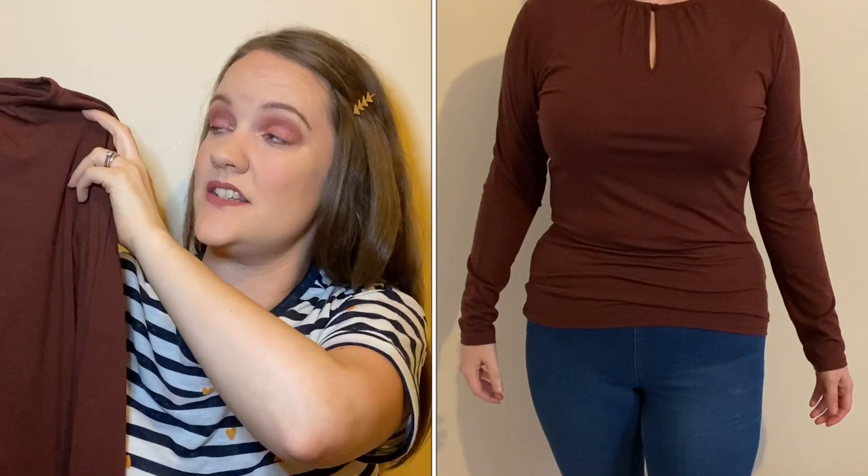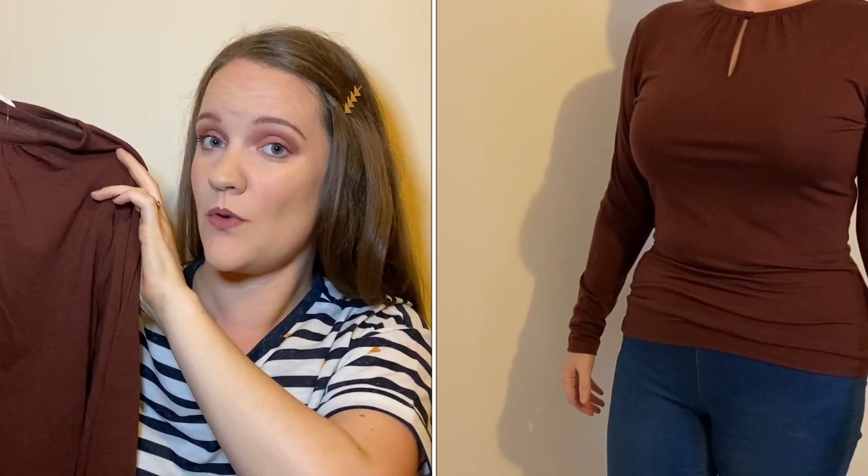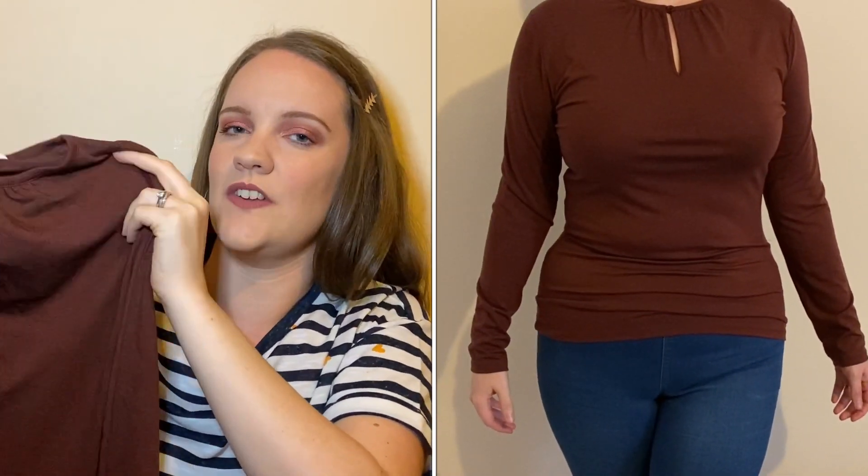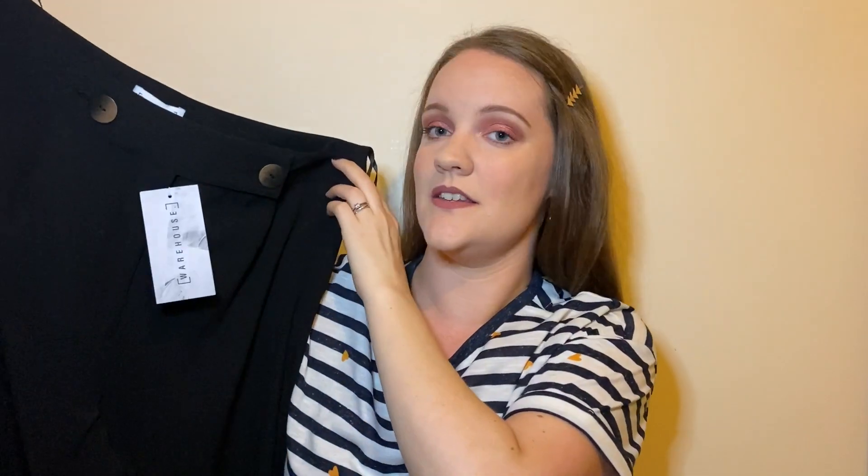Next is a top from People Tree, which isn't a brand I've heard of before. It's a chocolatey brown long-sleeve top with button detail on the front. It's a really nice soft material and it fits really nicely. My only issue is the price - this is a style I could easily get at Primark. It's obviously nice quality, but this t-shirt is £49, which I believe is over the budget I set for tops. They do occasionally send items over budget hoping you'll love them - but no, not for a plain top like this. This one is going back.